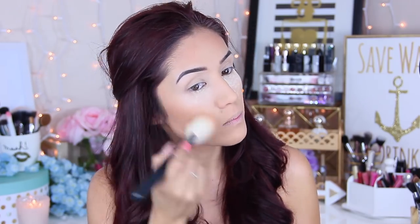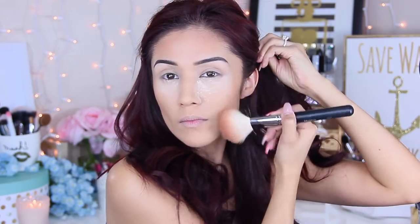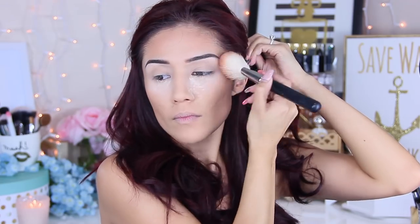We're going to skip right through foundation and go into bronzing the face. I'm going to be using the Master Palette by Maybelline, just going in to finish up bronzing. Then to contour, I'm going to be using the ELF contour palette.